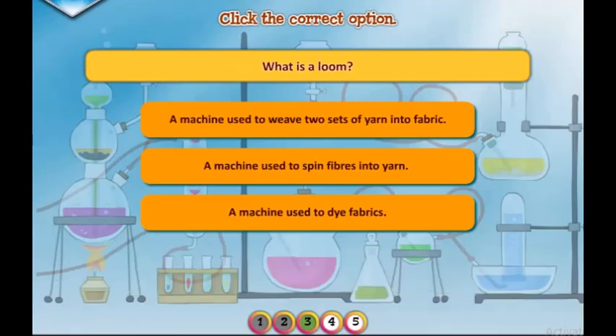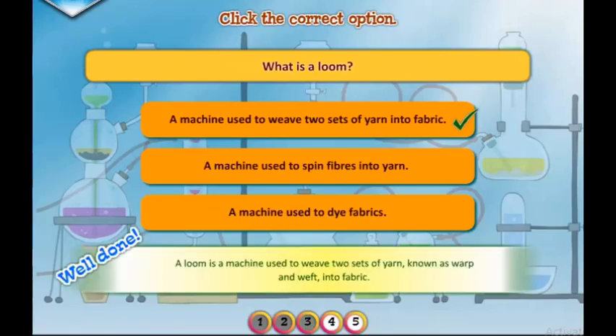What is a loom? Well done. A loom is a machine used to weave two sets of yarn, known as warp and weft, into fabric.